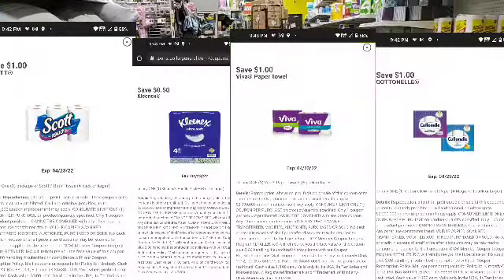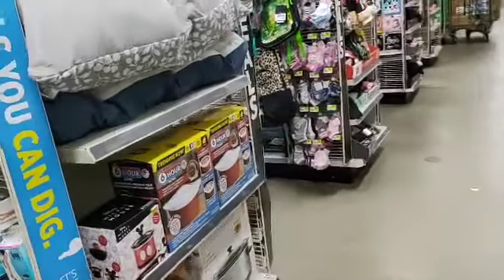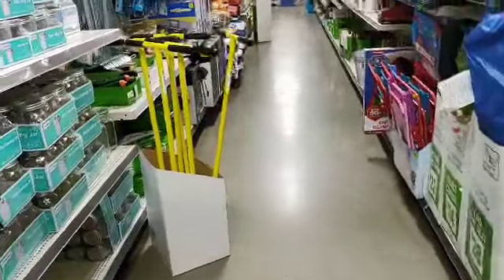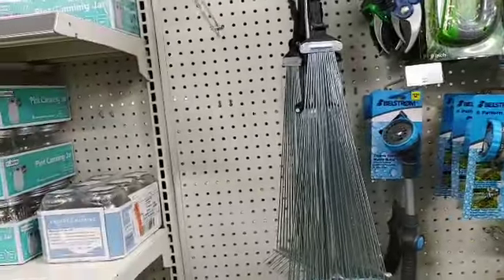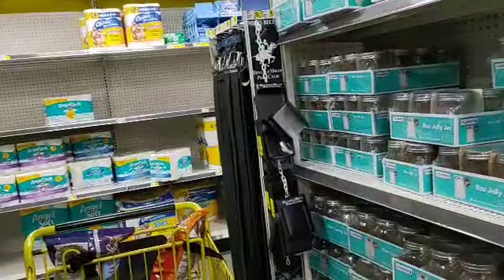Also clip Viva paper towels and Kleenex — there may not be a Scott paper towel coupon specifically, but if it says Scott, Cottonelle, Viva, or Kleenex on it, you can use it for this deal. Sorry, I'm walking away — people want to get down this aisle — but clip anything that says Scott, Cottonelle, Viva, or Kleenex.